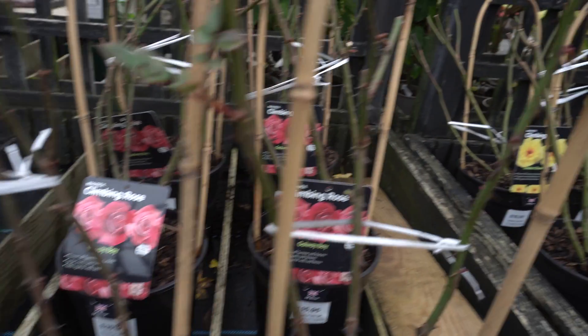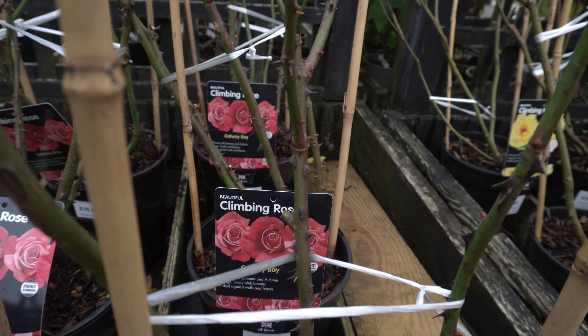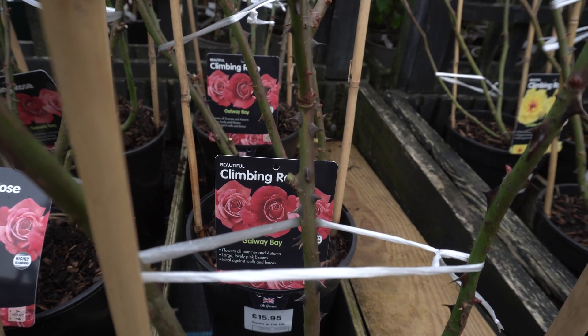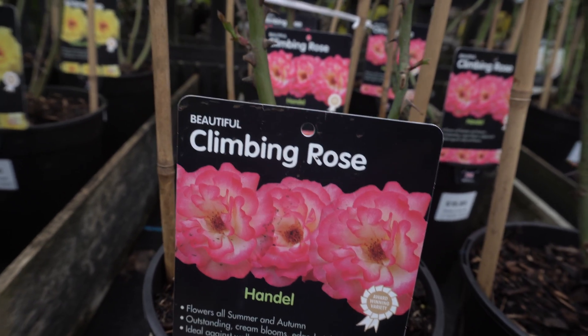This is the time to buy bare root roses in all the shops, and as you can see, there are plenty of varieties available in the garden centre. It's very cheap to buy at the moment.